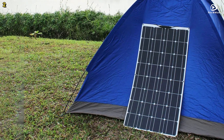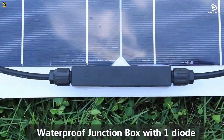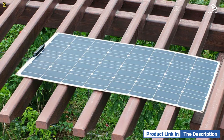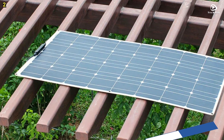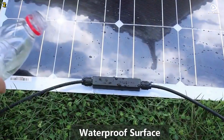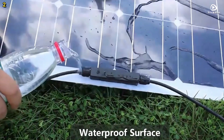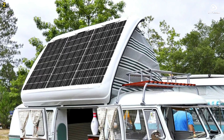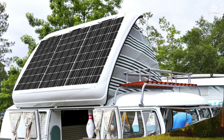Flexible solar panels like the Asunerge RGN33 are increasingly popular among homeowners looking to reduce electricity costs, as well as outdoor enthusiasts who enjoy the convenience of having power on the go. Whether you need to charge devices in your recreational vehicle, boat, or remote camping location, this solar panel is an excellent solution.